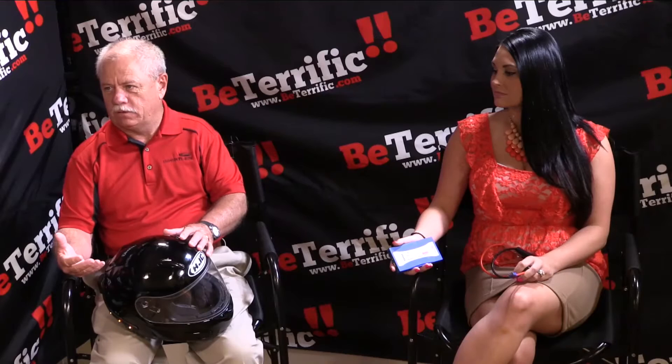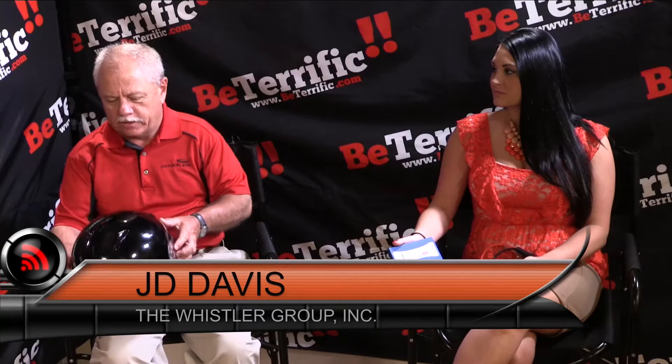JD, you guys have come out with a product for motorcycle safety, and it's not a radar detector. Motorcyclists get hit a lot — the biggest traffic fatalities in the United States are motorcyclists. We all know those crashes can be avoided in a lot of cases. So what we looked at is how do we bring the indicator lights on the motorcycle up to eye level for the people behind them? Because that's where a lot of accidents happen — they get rear-ended.